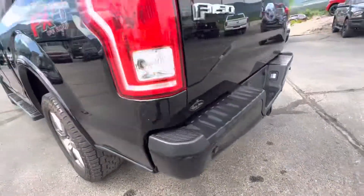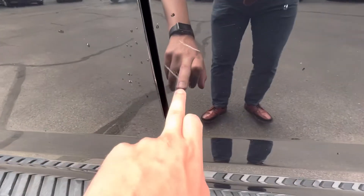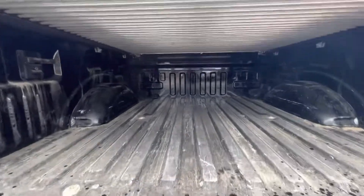Underneath the vehicle everything's clean. There's a little scratch here and there. And here's our box.